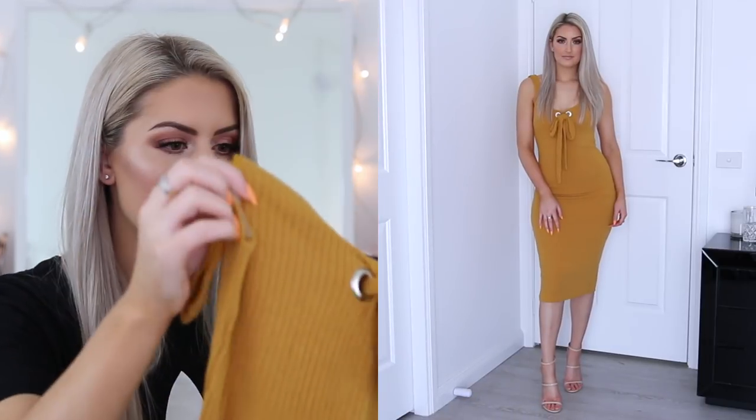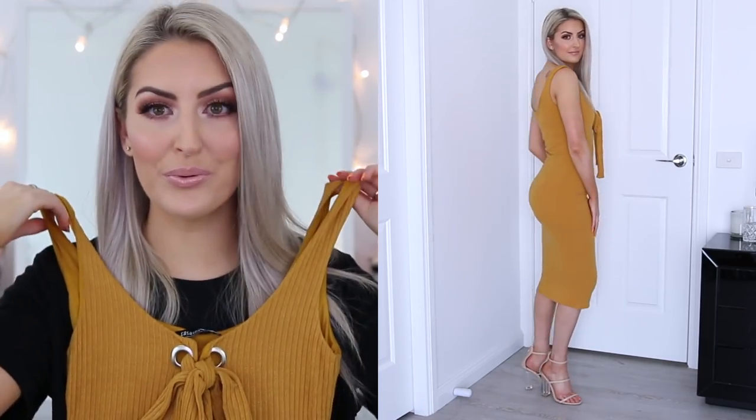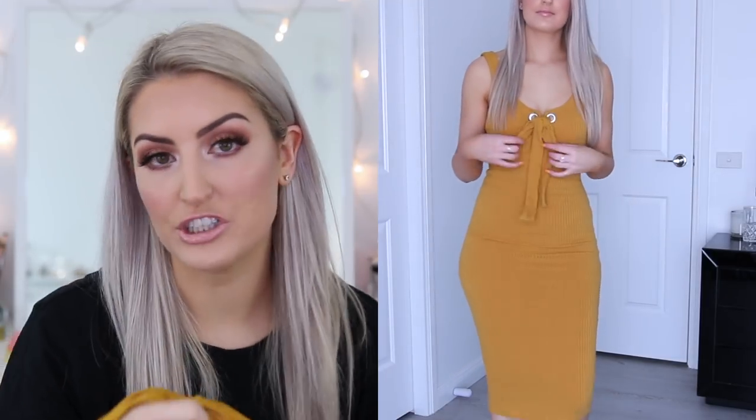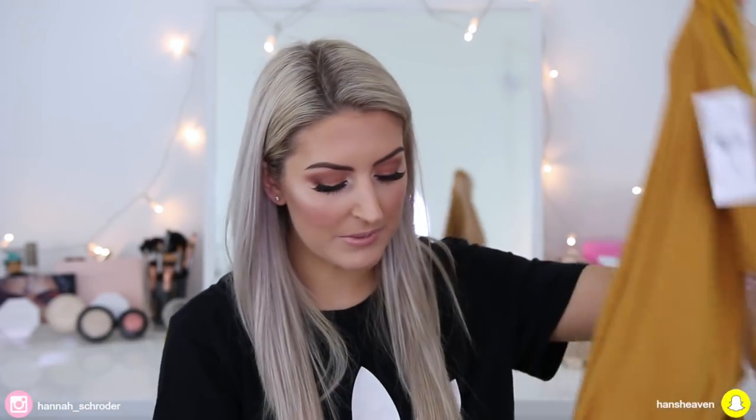So the first thing I got is the Amber Ribbed Tank Dress in Mustard, everything in a size small. I picked this one up just because I love their ribbed dresses — they are some of the most comfortable things ever. And I love the look of this mustard color; I thought it would just be really beautiful with my hair. It's got a beautiful tie detailing at the front of the dress and it retails for $29.99 full price, but Fashion Nova always has discount codes so make sure you check their banner on their website before you purchase.